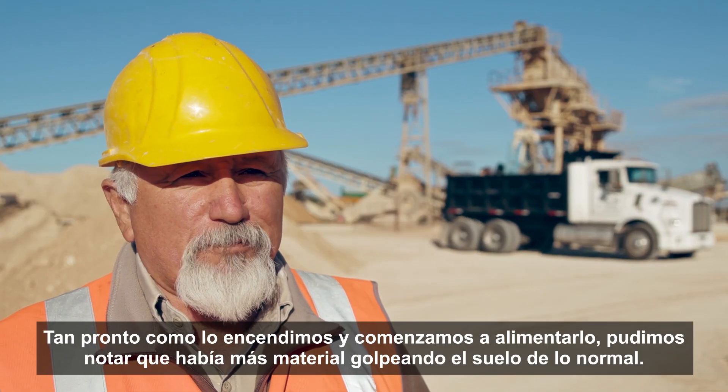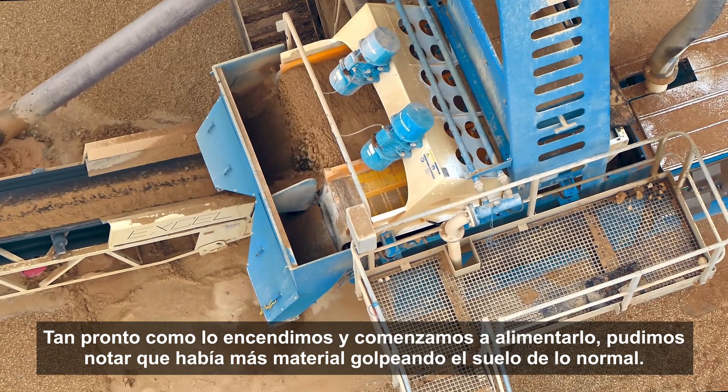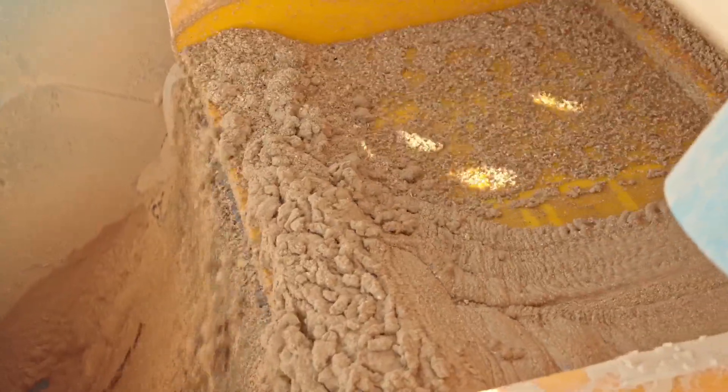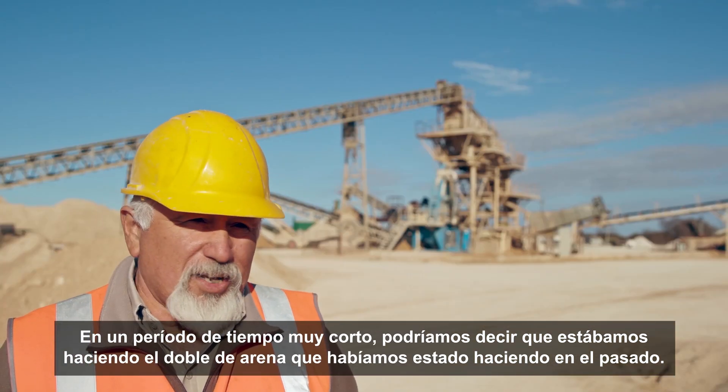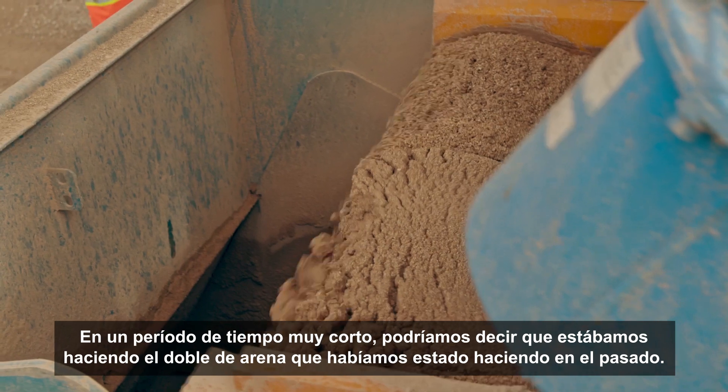As soon as we turned it on and started feeding it, we could tell there was more material hitting the ground than normal. In a very short period of time, we could tell we were making twice as much sand as we had been making in the past.